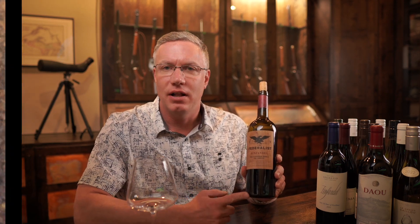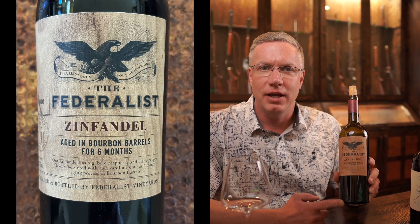Today I have the Federalist Zinfandel. This one has been aged in bourbon barrels. This is from Lodi, California. Let's give it a try and let me tell you about it.